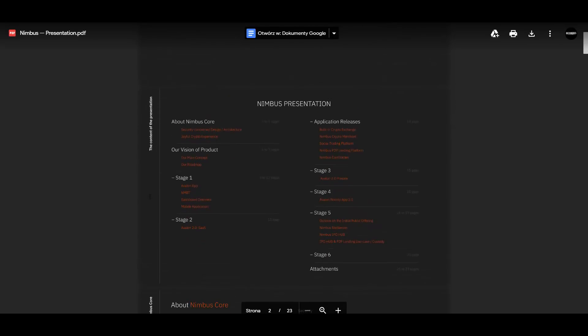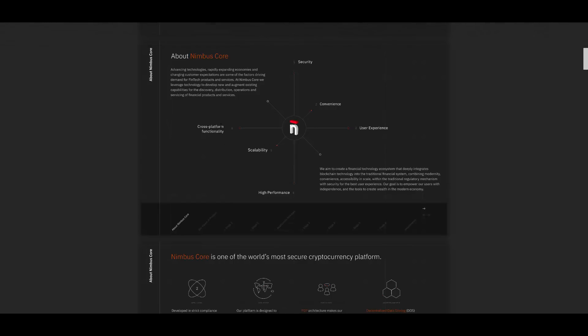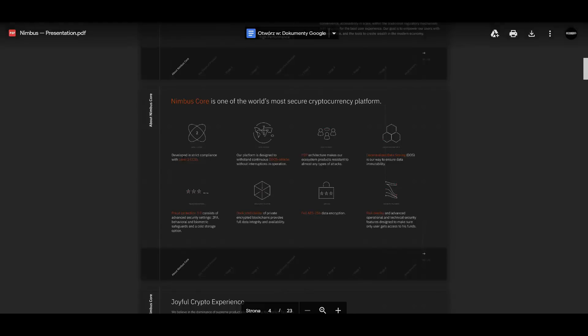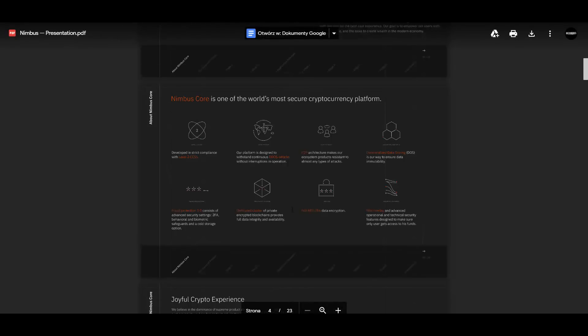The platform is secure, convenient, with good user experience, high performance, scalable and cross-platform functionality. It was developed in strict compliance with level 2 CCSS. The platform can also resist and withstand DDoS attacks. Other security features include decentralized data storage, fraud protection, two-factor authentication for additional account security, and data encryption using full AES-256.